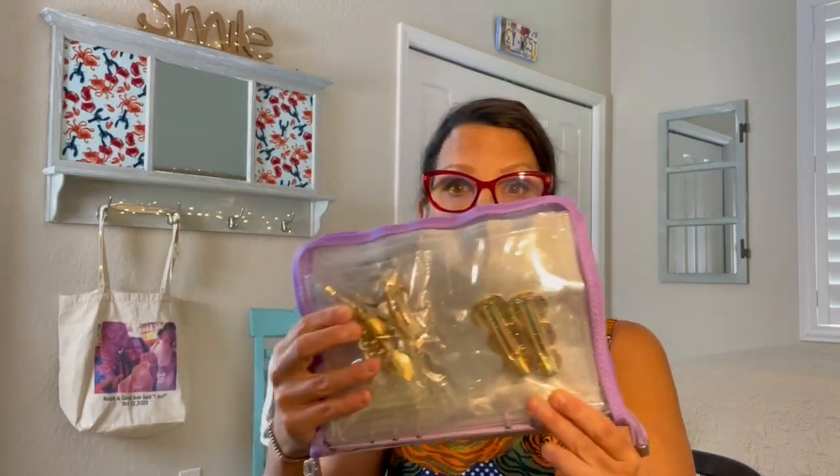Hi everyone, it's Carol Ann. If you're new to the channel, so glad you found me, and if you're a returning viewer, welcome back. Today I wanted to talk about my nifty little bag I found for organizing my jewelry when I take a cruise or even just traveling in general. I found this on Amazon.